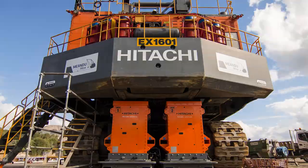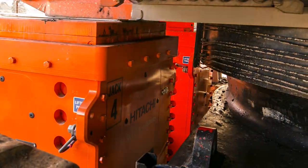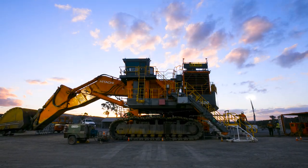Dangerous suspended loads are a thing of the past when you utilise our 4-jack autonomous pin locking system that elevates up to 800 tonnes evenly, ensuring safety is at the forefront of all field operations.